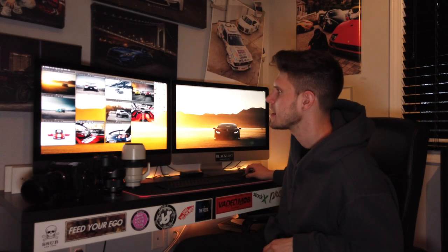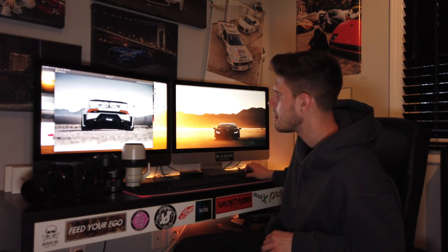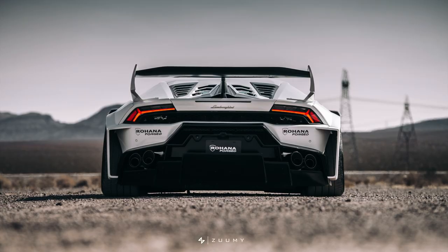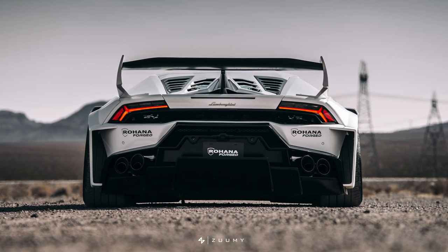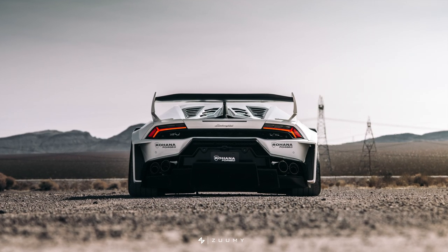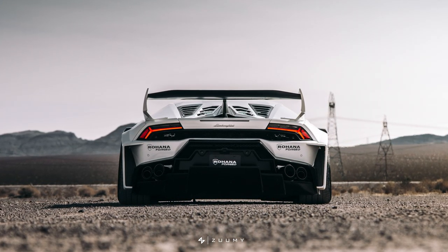Now one lens I'm still using is the 70-200mm f4. It's still probably one of the sharpest lenses I've used to date. Take a look at this image I recently captured with it — this beautiful Lamborghini wide-body Huracan with the Liberty Walk kit, shot for Rohana Wheels. The sharpness of this lens is unmatched. I love how it makes a wide car look wider and how it accentuates all the curves and angles of a car, making it pop from the background.